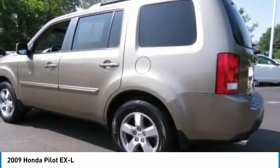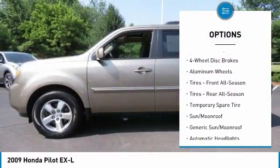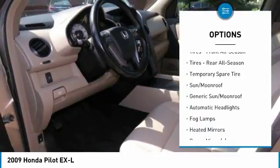Here are some of this vehicle's great options: keyless entry, steering wheel audio controls, tow hitch, CD changer, power passenger seat, leather-wrapped steering wheel, adjustable steering wheel, power steering, aluminum wheels, four-wheel disc brakes.